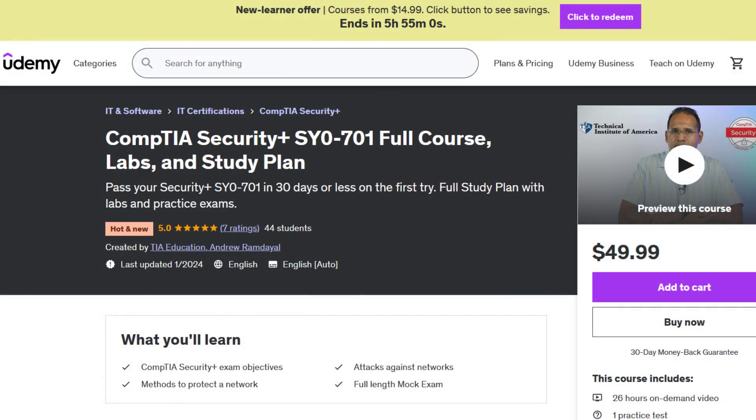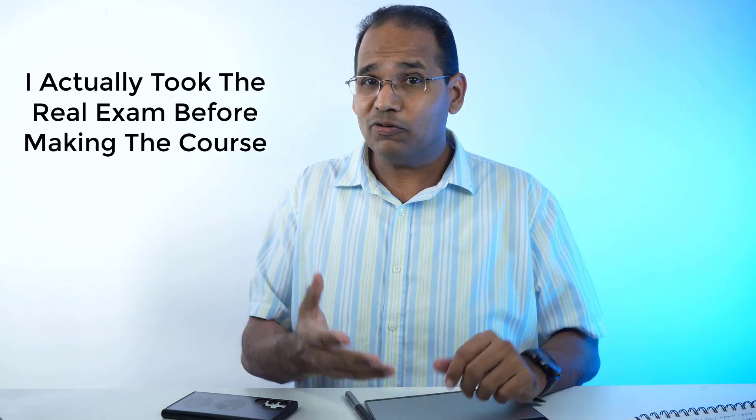If you're looking for an in-depth course, I created my SYO-701 Security+ course on Udemy. What makes my course different? A lot of instructors released their courses the moment the exam came out — which tells me none of them actually took it. I don't understand how people release courses without taking the exam. I always take my exams first, and the moment I finish, I write down exactly what I saw so my course is structured to actually help you pass.